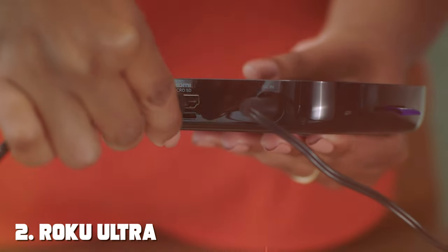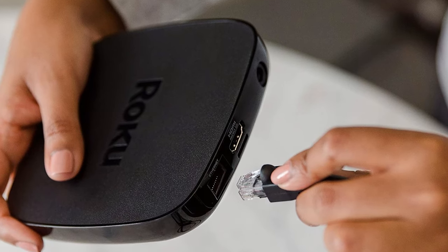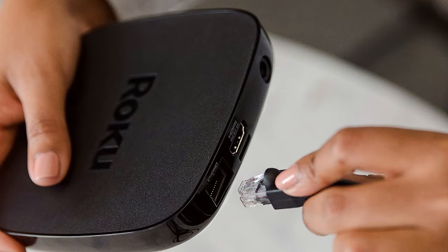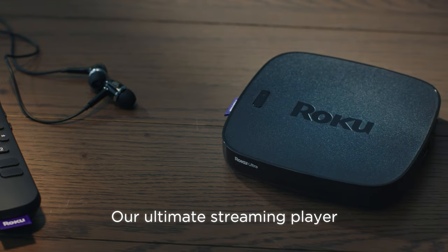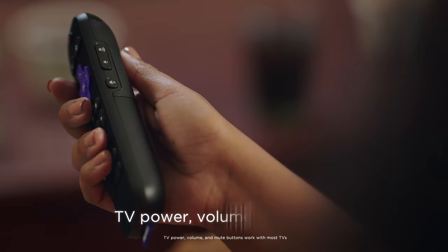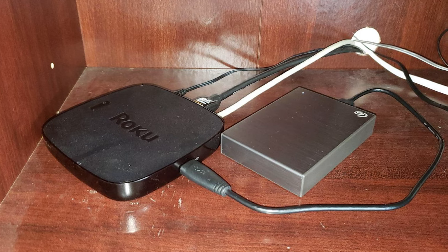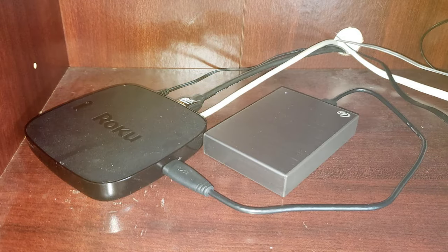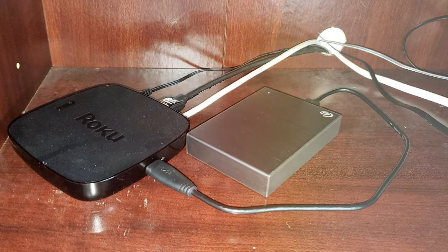Moving on to number 2, the Roku Ultra Streaming Media Player 4670R. When it comes to streaming excellence, the Roku Ultra reigns supreme — it's not just a device, it's a gateway to a universe of entertainment possibilities. This sleek and compact streaming media player takes your TV to the next level with 4K HDR and Dolby Atmos compatibility, ensuring that every image and sound is crisp and immersive. It also comes with a voice remote that makes searching for your favorite content a breeze.